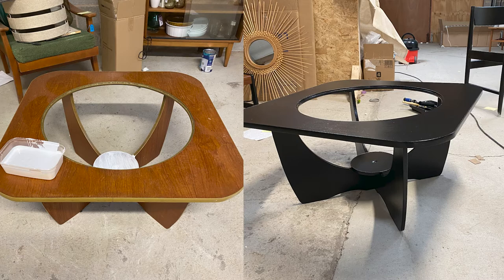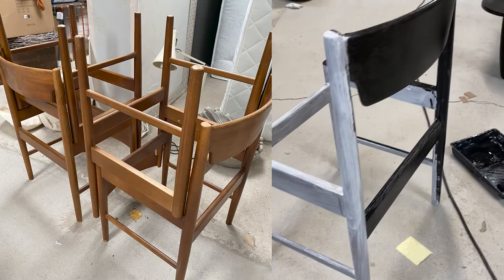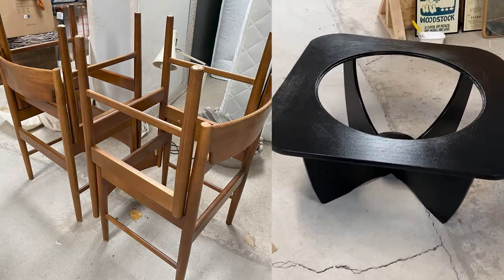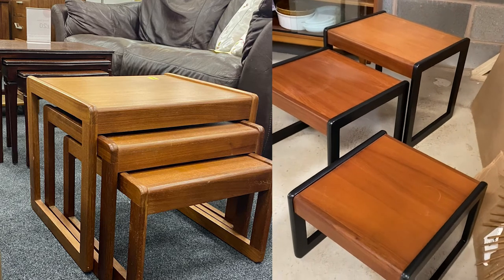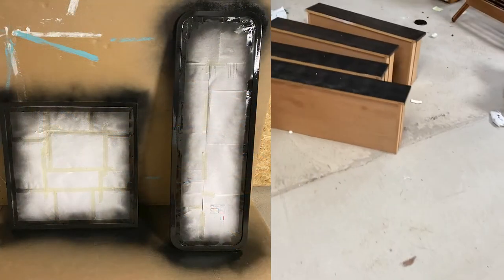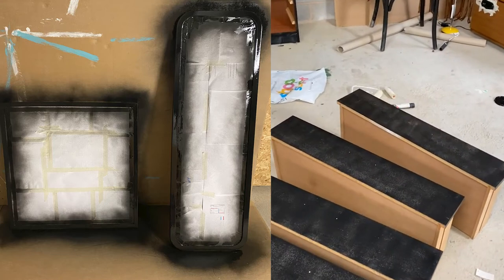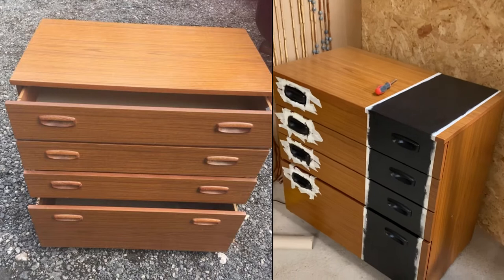We're here upcycling the dining chairs. The coffee table has been painted black. Even the nester tables have already been upcycled, and we are in the middle of upcycling a bureau and a funky chest of drawers.